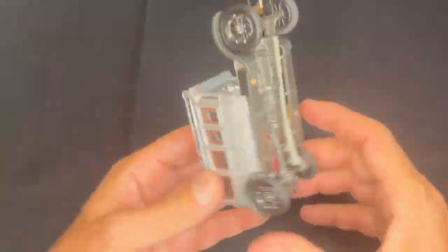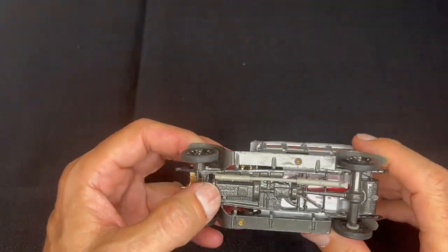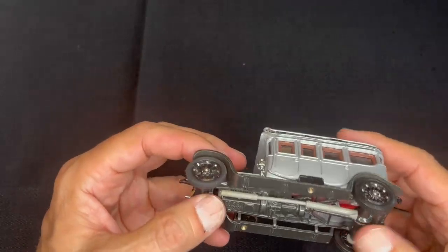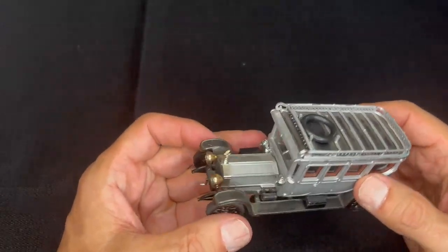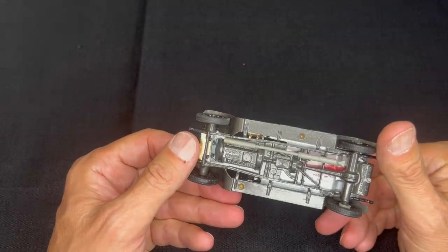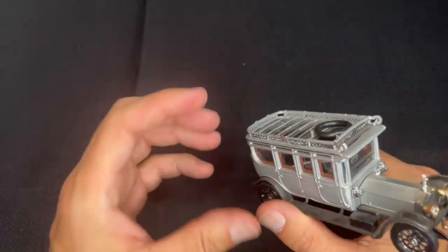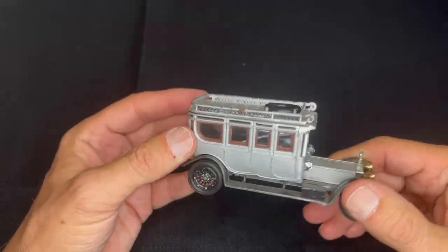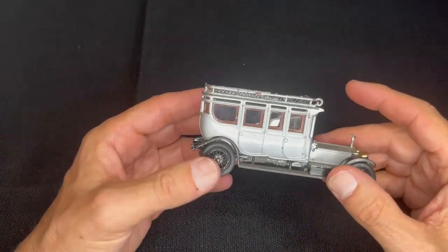Here is a car that is Corgi Classics — kind of after the same mold as the Models of Yesteryear by Matchbox and Lesney. This is a great model. It's a Rolls Royce in really good condition. I'm real happy with this one when I found it. It's got the spare tire on the roof, and I'm really surprised that the hood ornament is still there because those typically get snapped right off.